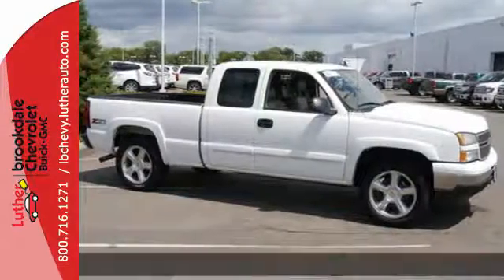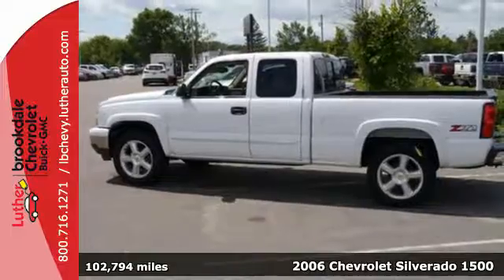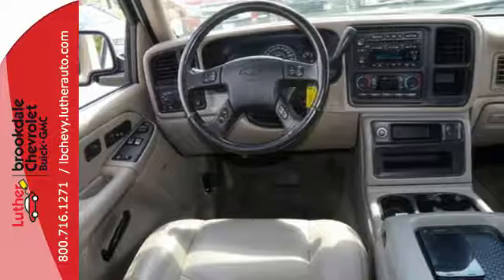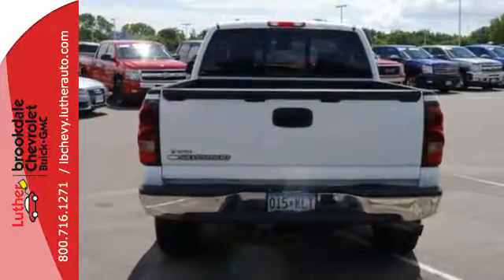Here's a 2006 Chevrolet Silverado 1500. Features include dual-zone air conditioning, a multi-speaker stereo sound system, two front tow hooks, tinted glass, rear step bumper, and a powerful Chevy engine.